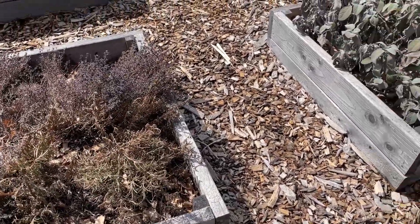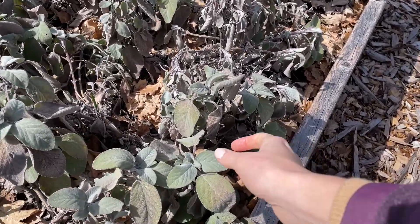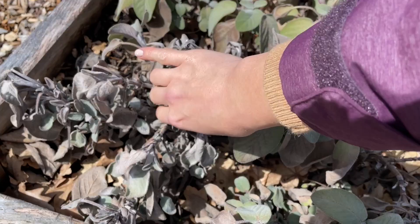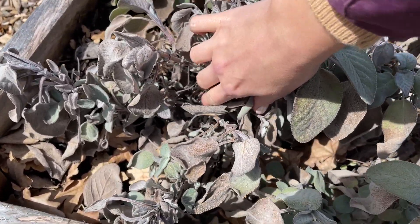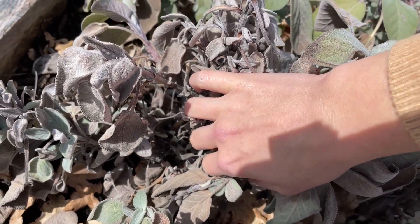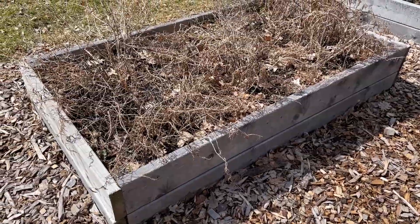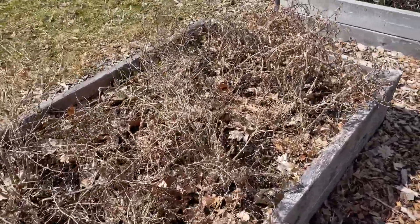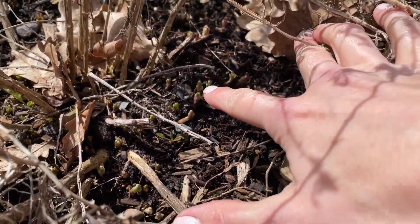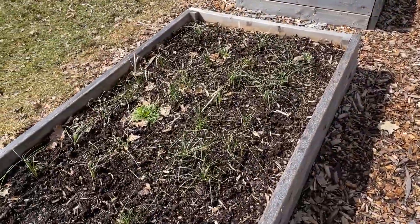Sage is still looking a bit worse for wear after the winter but it will likely be fine — it's still alive. There's a little bit of new growth right there, and these shoots I'll cut back for sure. I can see some new growth in the middle so that's great — these will get a little trim. This one is French tarragon and it looks pretty terrible from here but there are all those new shoots down there just ready to grow. I'm not going to cut this back because it's still offering a bit of protection at this point. Here are the saffron crocus.